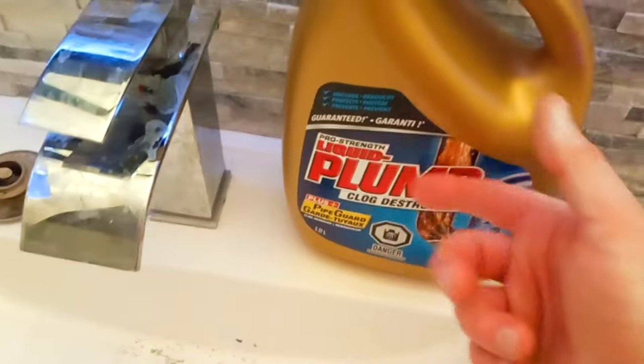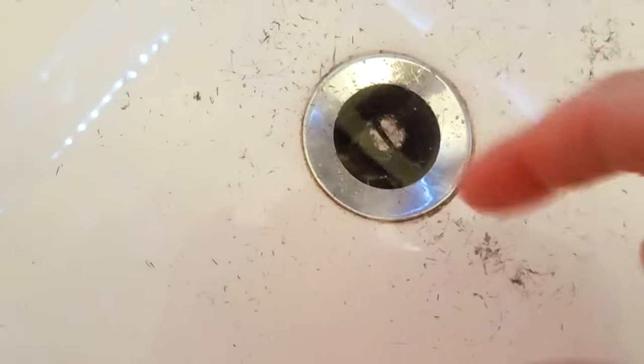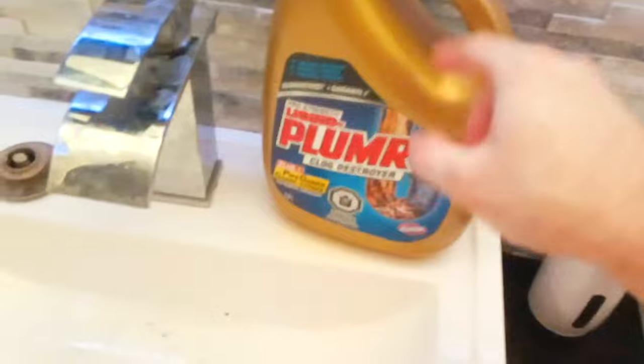On this video, we're going to take this Liquid Plumber Clog Destroyer and we're going to unclog this drain. I personally like Drano, but the good thing is if it doesn't work, you can always just bring it back. I already fished out as much hair as I could possibly fish out, because the clog is actually probably on the inside of the pipe. So this is supposed to dissolve all the gunk.